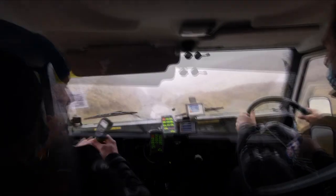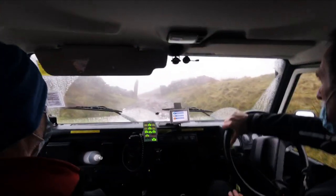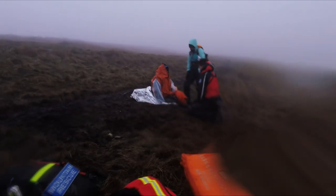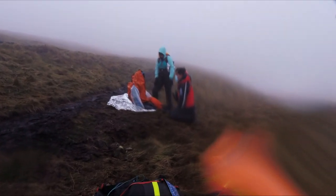As we pull up to Edale Cross you can see there's still snow lying on the track, which gives you an idea of how cold it is up at the top. Things were a bit grim on the way in but we soon found the lady and a friend sat on the edge path. They were being looked after by a pair of passing walkers, who we thanked before they went on their way. We quickly got the lady into some warmer gear — she's sat on a foil blanket given by the walkers and is now wearing one of our blizzard jackets to keep her warm.